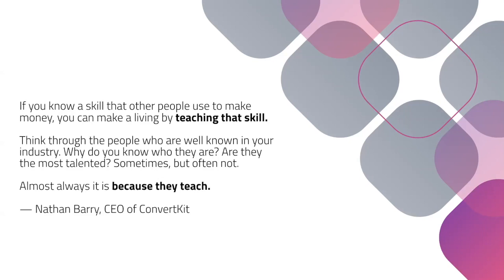Nathan Berry says: if you know a skill that other people use to make money, you can make a living by teaching that skill. Think through the people who are well known in your industry. Why do you know who they are? Are they the most talented? Sometimes, but often not. Almost always, it's because they teach. So I want to ground this in teaching — we're trying to create this big painting, and each individual teaching session is just one brushstroke.